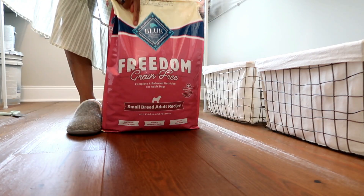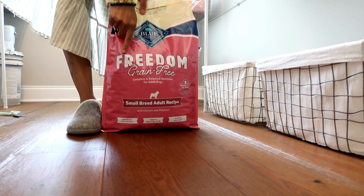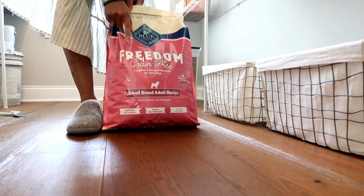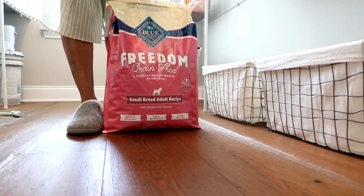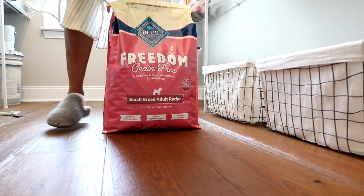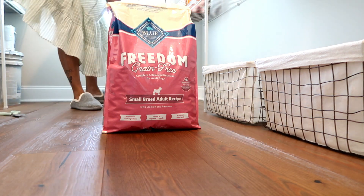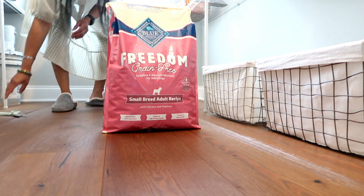They eat the Blue Buffalo Freedom for Small Adult Dogs — it's grain free because Daisy has really bad skin allergies. I'm gonna tell y'all about that in a minute because that's a whole other situation that happened with Daisy.